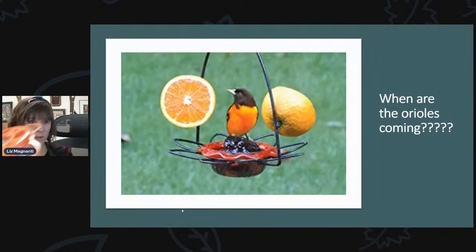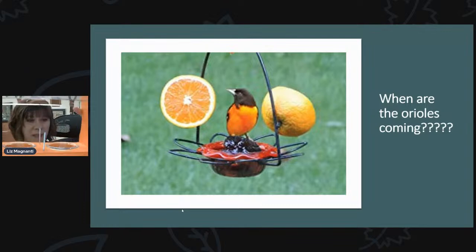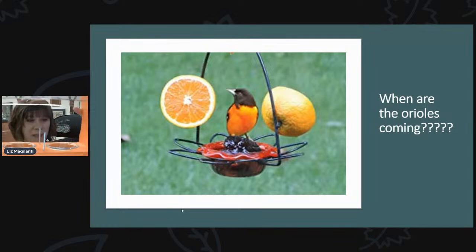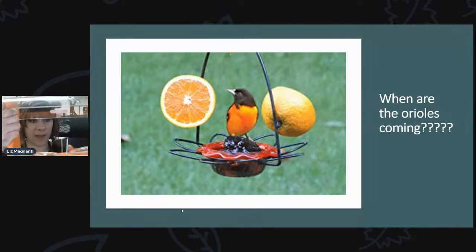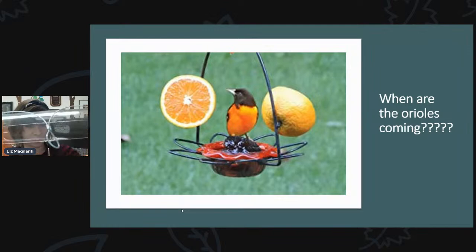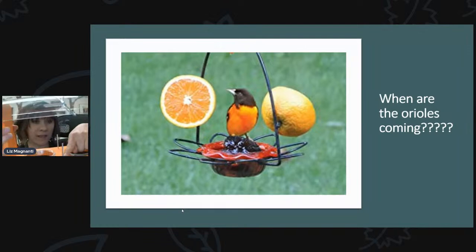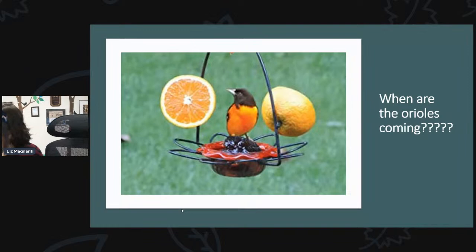Another oriole feeder people like has two cups so you can do lots of jelly, especially early in the season. As the season goes on and you're getting fewer orioles, you can put jelly in one cup and mealworms in the other — when they're raising their young they go for lots of mealworms. This feeder also has a clear weather guard to keep rain off the jelly and mealworms, and little pegs for oranges.